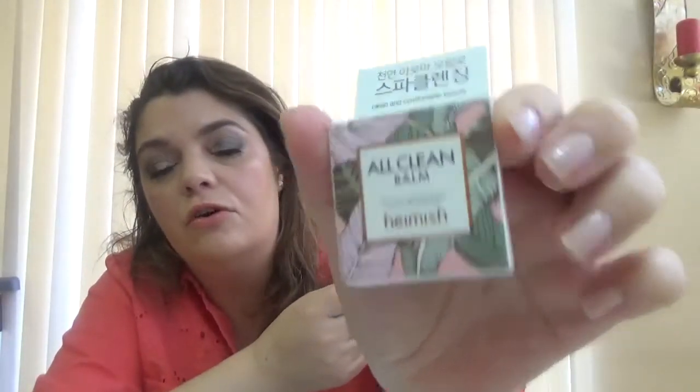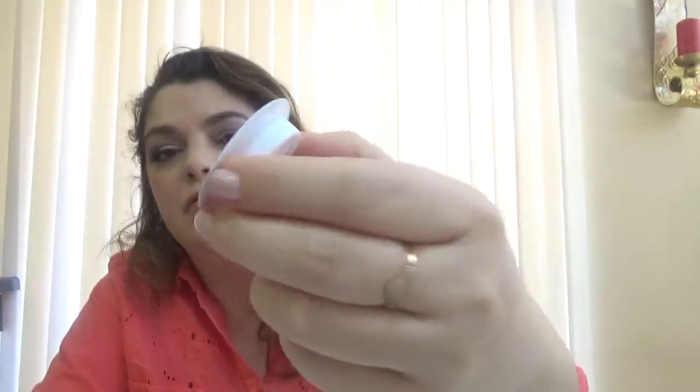And the last item in here is All Clean Balm from Heimish also. This is a great balm — I don't like the scent of it at all, but it does a great job removing makeup. This is a balm I always like to get. It's just a small sample, but even this will last for a couple of uses. I have the full size also, and I've tried some samples. It removes everything — it's one of the three or five cleansing balms that I really like. So I'm happy to get this one.